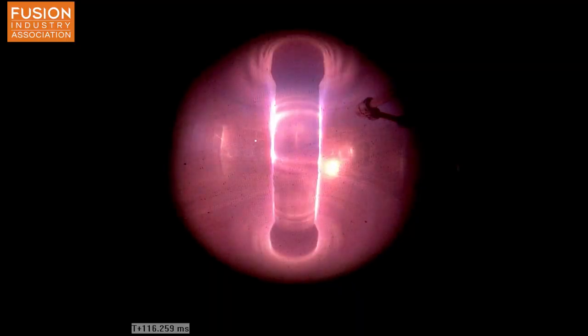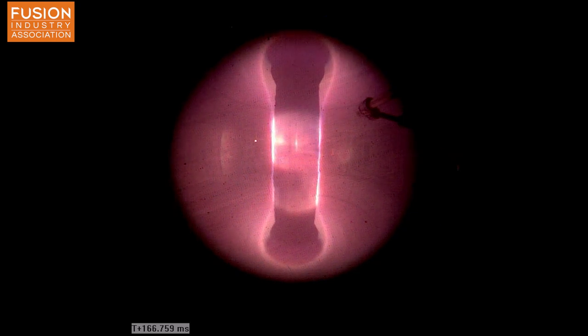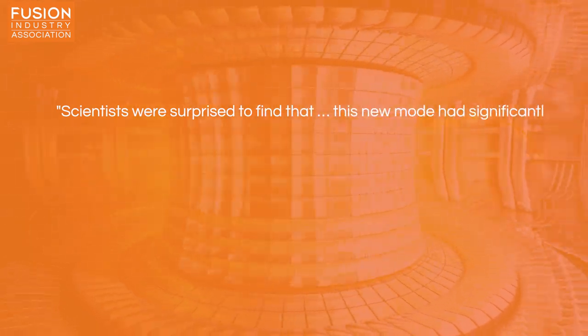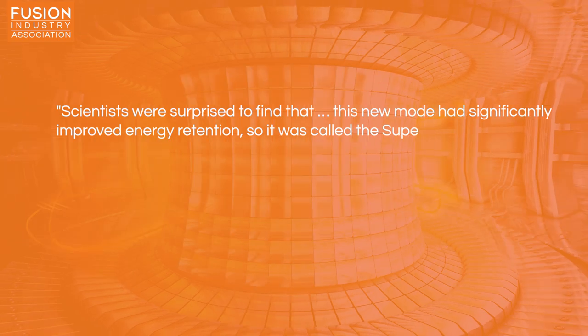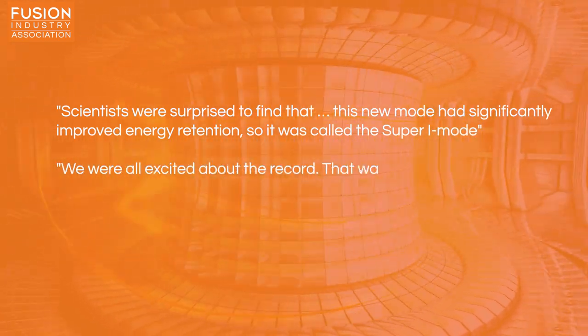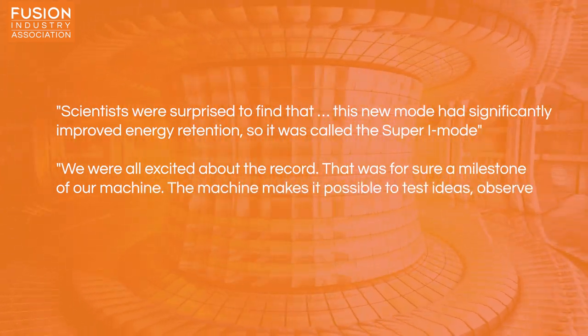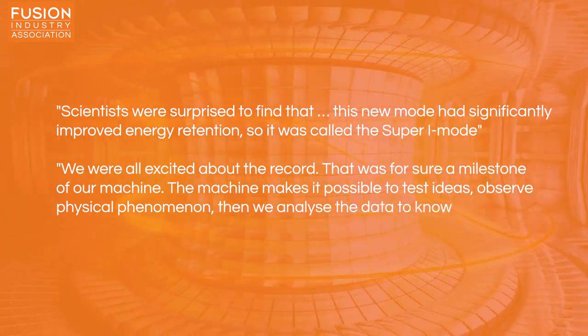Characteristics of the super-I-mode include an absence of metal impurities accumulating in the core of the plasma, which reduces energy loss by emission of X-rays, and also reduced interaction between the plasma and the Tokamak walls due to the absence of a common plasma instability, which reduces plasma ablation of the internal walls. Members of the research team explained that scientists were surprised to find that this new mode had significantly improved energy retention, so it was called the super-I-mode. 'We were all excited about the record — that was for sure a milestone of our machine. The machine makes it possible to test ideas, observe physical phenomena, then we analyse the data to know why.'